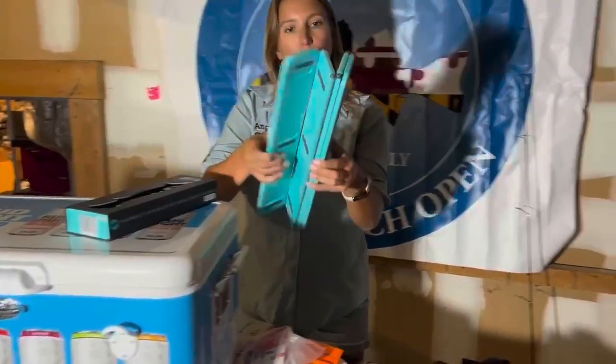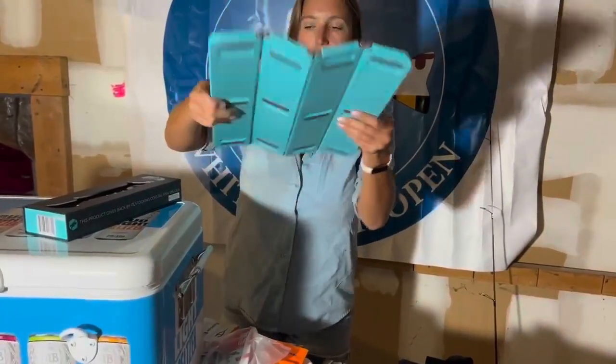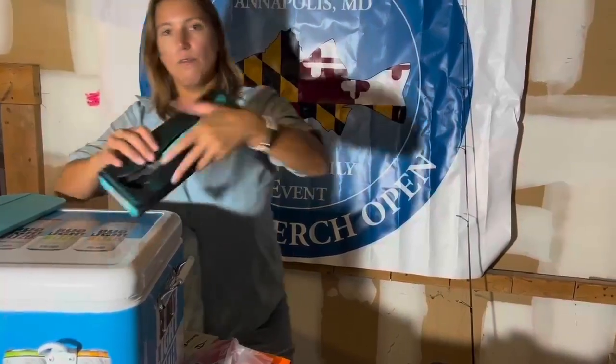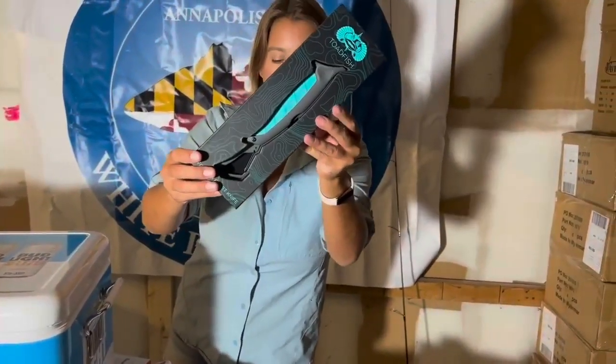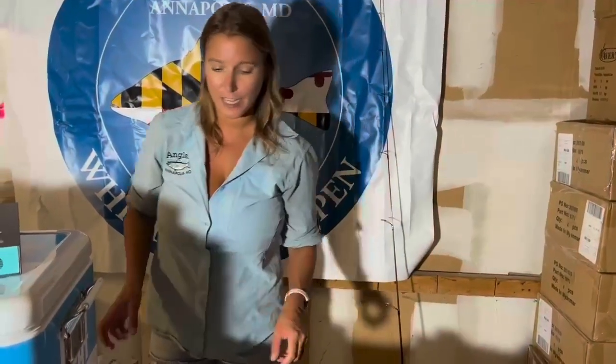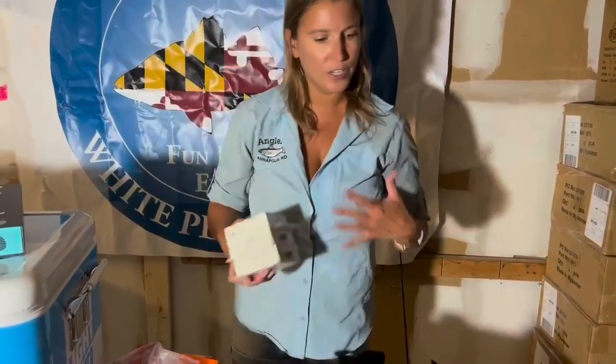From Toadfish, you will receive the folding filet board. This thing is awesome to have on the boat, even comes with a knife sharpener. And then the folding Toadfish filet knife as well. You're going to get a $50 gift card from the Boat Yard Bar and Grill, which is very exciting, along with all kinds of other goodies.